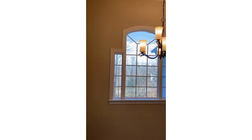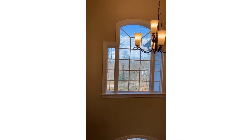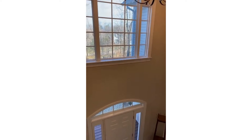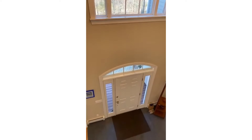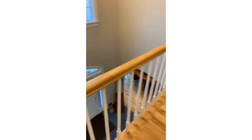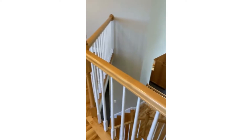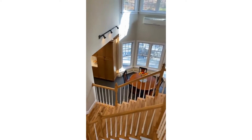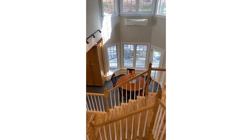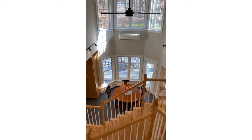I wanted to start out on the top level so that you can see these views. I'm on the catwalk and going to show you the view down to the foyer, and then on this side we're looking down into the eat-in dining room slash kitchen. There's also a formal dining room.